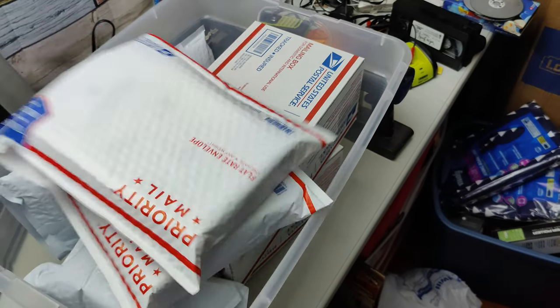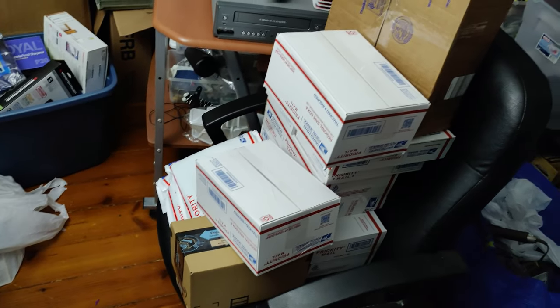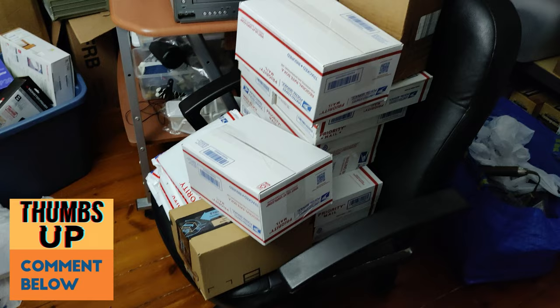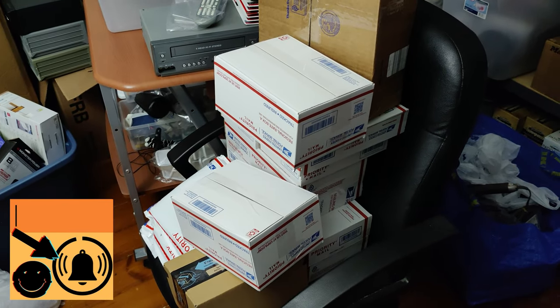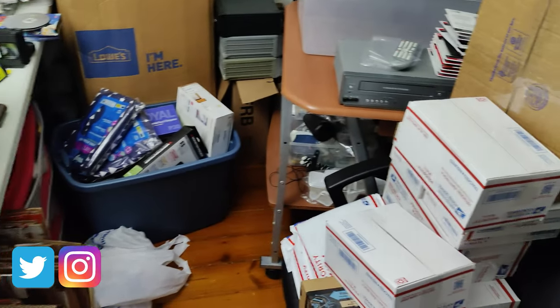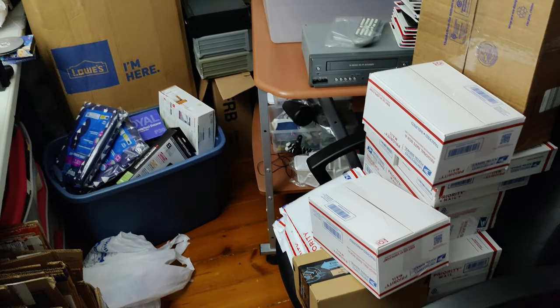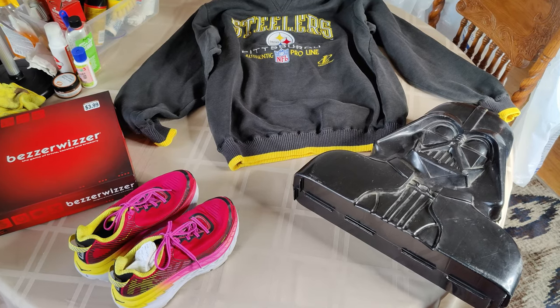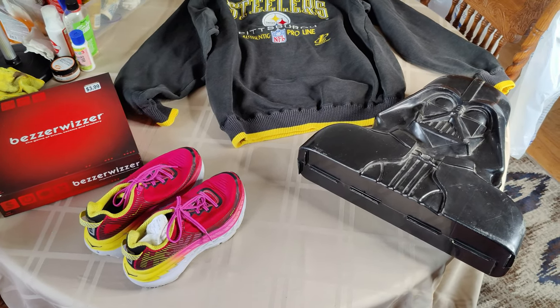We got a lot of orders packed and ready to go. I don't know how many trips it's going to take me to go into the post office. I've got a couple things going UPS. It ended up being over 20 orders. It takes some work, but I love the profit. Before we actually go thrifting, I want to show you what I picked up yesterday — I wasn't doing a vlog, but there are some awesome finds here.